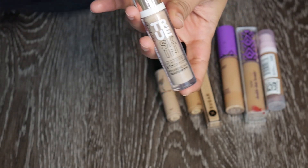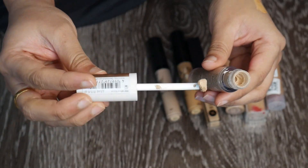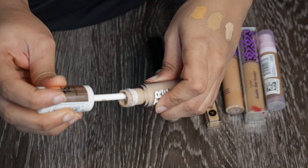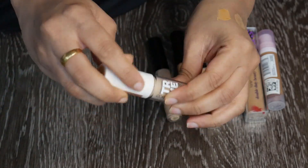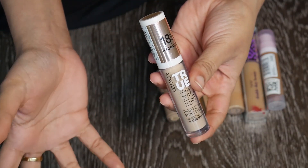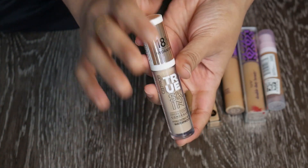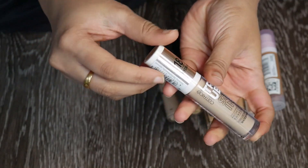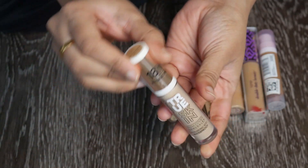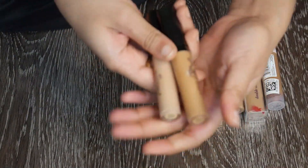This is the world's most horrible concealer — the Catrice 18 Hour Hydrating True Skin Concealer. The wand is terrible, it's way too pale for me, and when I try to use it as a highlighting concealer my under-eyes look terrible. It separates, it's super hard to blend, and powder on top makes it worse. Getting rid of this.